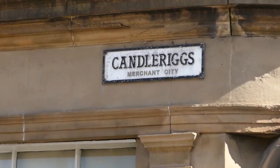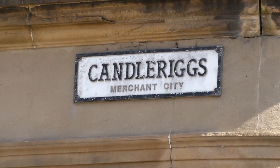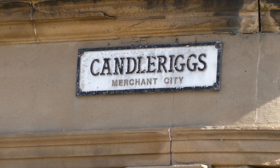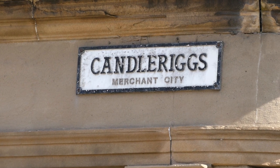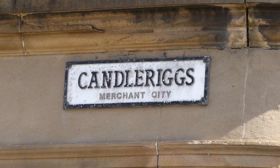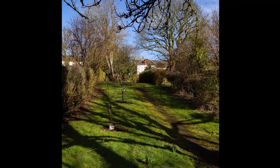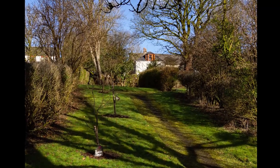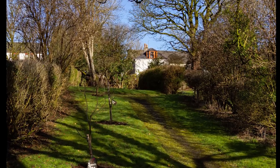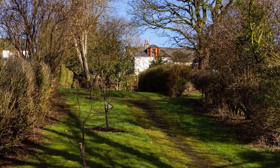This is Candle Rigs. Ever thought about the name — what's a rig, and why does it need a candle? A rig is a very long, thin plot of land extending out behind your house where you grow food and keep small animals, again for food. Here's a photo of a disused rig that's now part of a park.